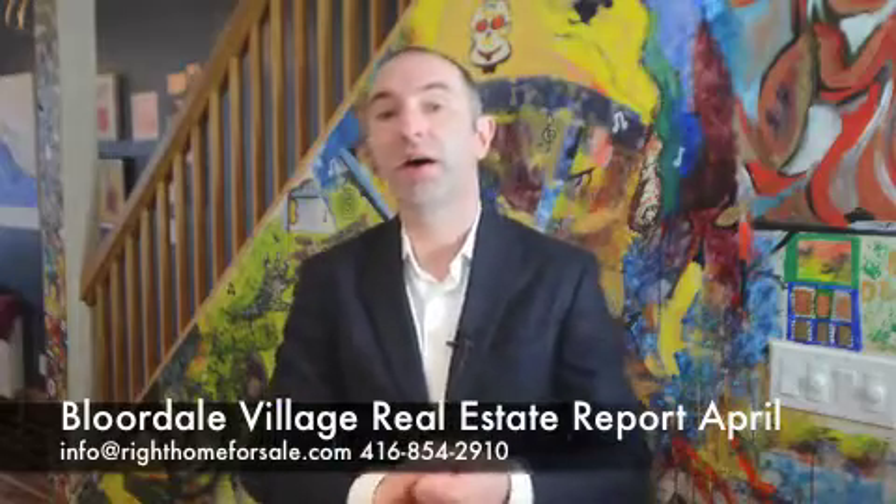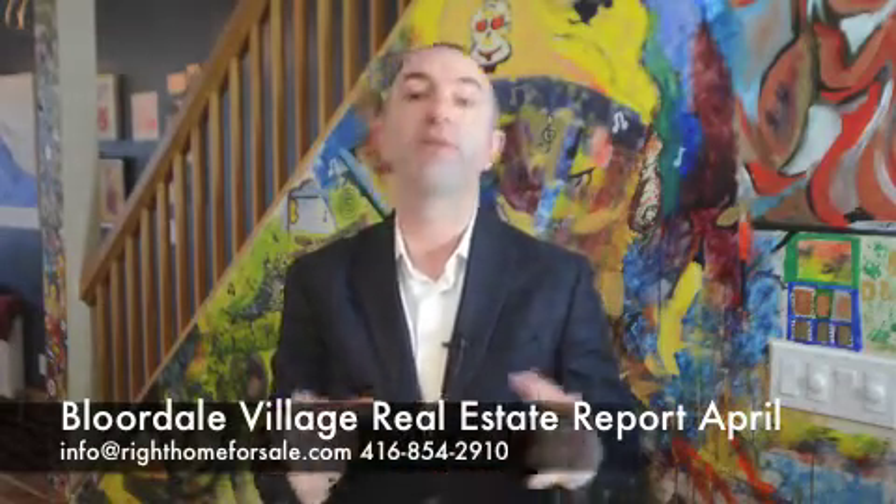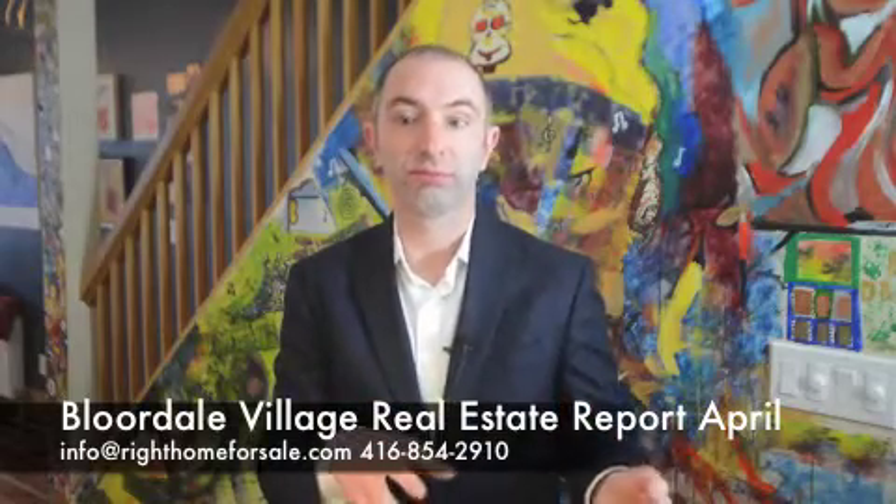So that concludes all 10 properties that sold in Bloordale Village in March of 2018 — and that's everything that came on the market. Thank you so much. It's Don Ward McCarthy with Keller Williams Realty. Thank you.